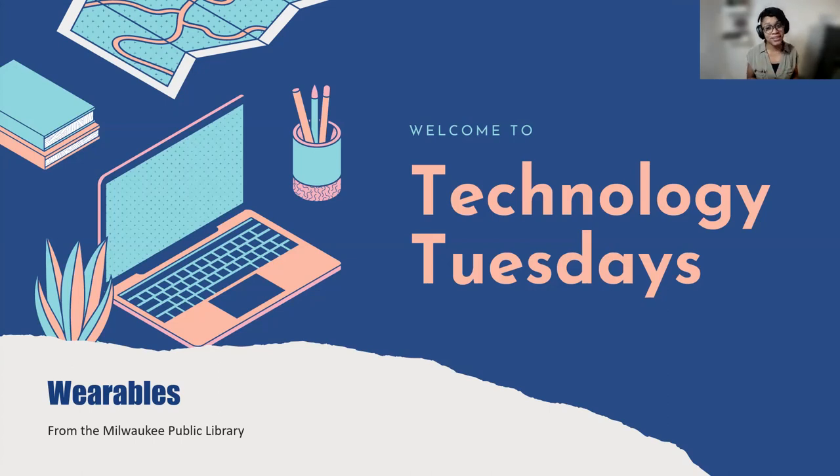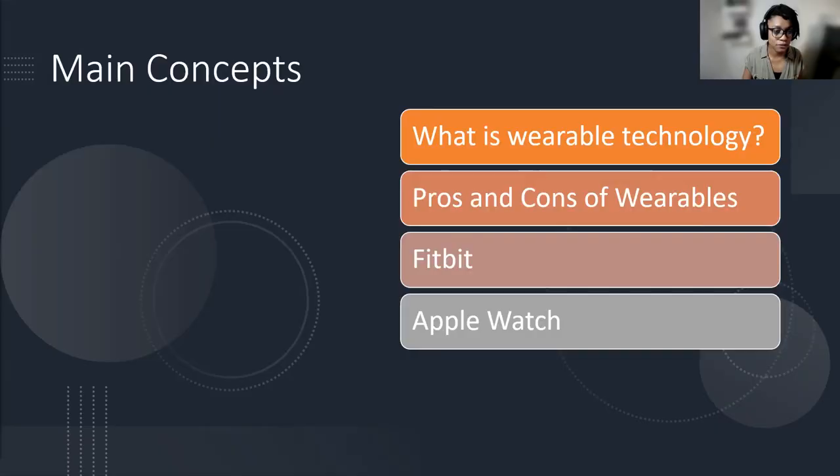With us today we also have Beth Gabriel in the background. Hi everybody, thanks for being with us here today. I'm hanging out at the East Branch — make sure to put your questions in the Q&A box and I will read them out loud to Lydia. Thanks Beth. All right, let's jump in for today.